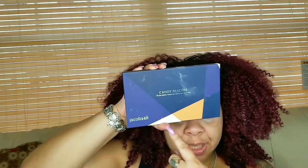Today I'm using a palette by Jacob and Eli — yes, an independent brand called Jacob and Eli. I'm going to be doing a look using the Candy Peaches palette. This is a company I had never heard of before.